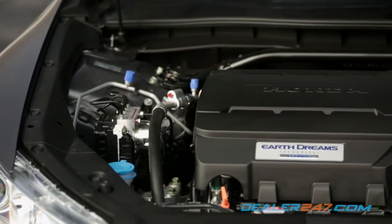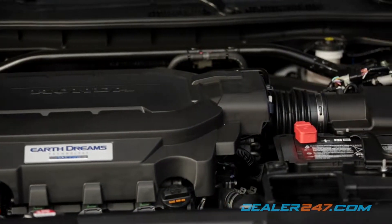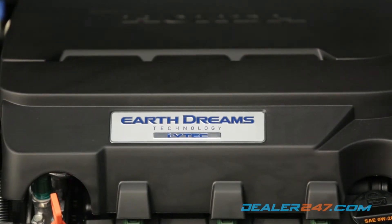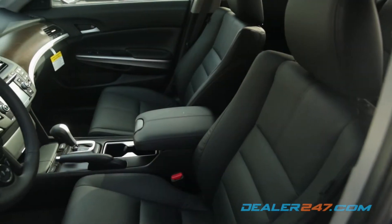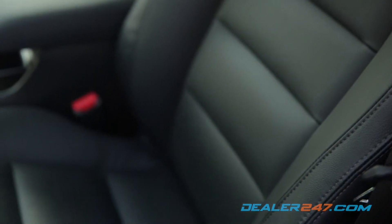Under the hood, the EX-L model runs on a 3.5-liter 24-valve V6 engine with an impressive 278 horsepower. The spacious cabin seats up to five passengers on leather-trimmed seats with heated and power seating in the front and memory seating on the driver's side.